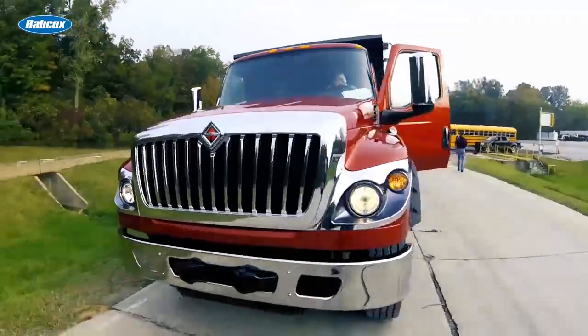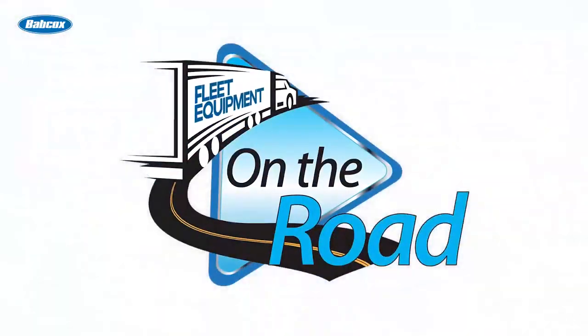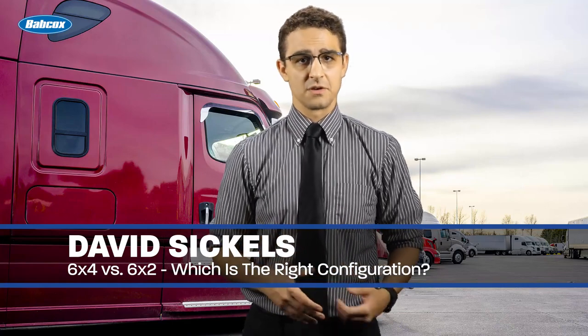6x2s? Why would you want to equip a truck with 6x2? To save on fuel costs? Are you serious? Specking a truck means considering, and sometimes reconsidering, almost every aspect of the vehicle.